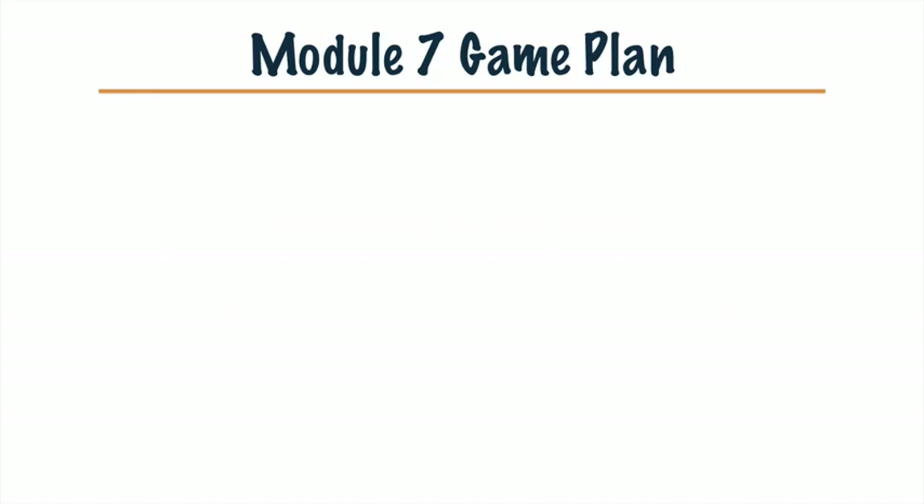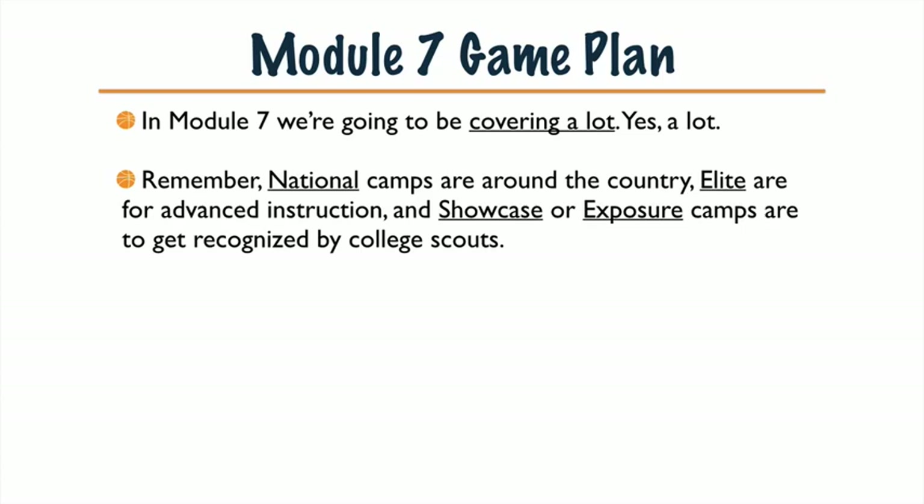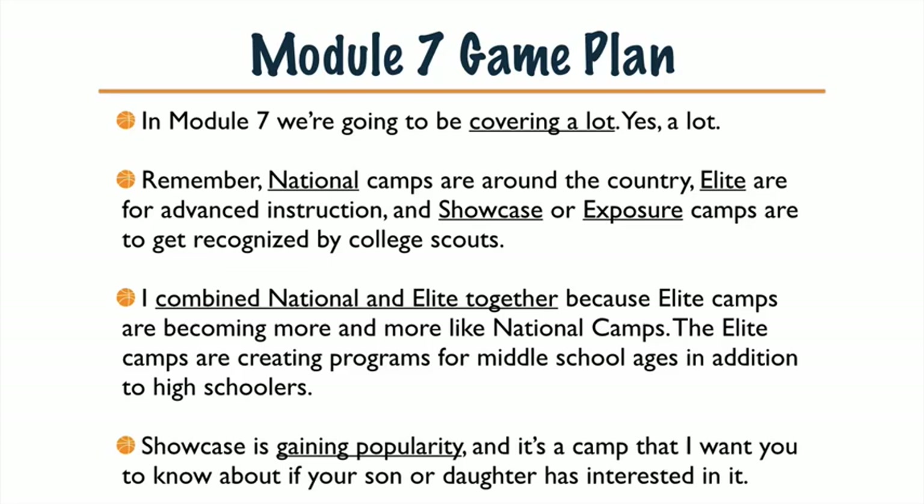Module 7 Game Plan — we're going to be covering a lot today, a lot of websites, a lot of new info. Remember, national camps are around the country. Elite are for advanced instruction, and Showcase — also called Exposure Camps, those names are interchangeable — are camps to get recognized by college scouts. I combined national and elite together because elite camps are becoming more and more like national camps, creating programs for middle school ages in addition to high schoolers.